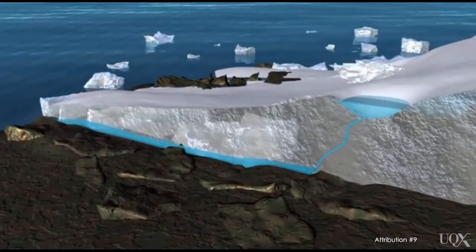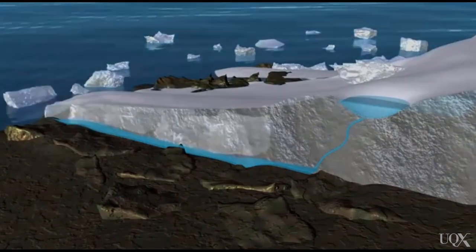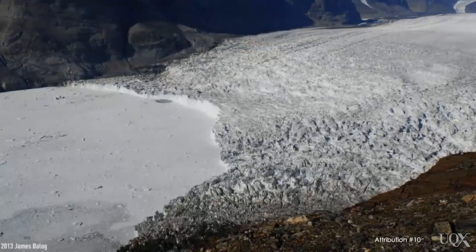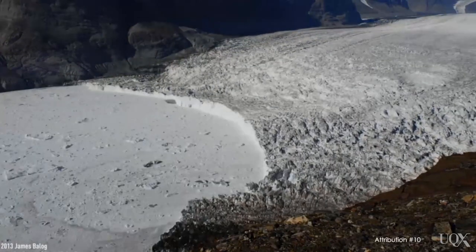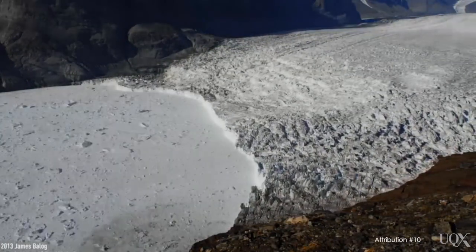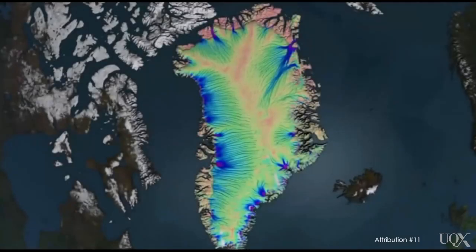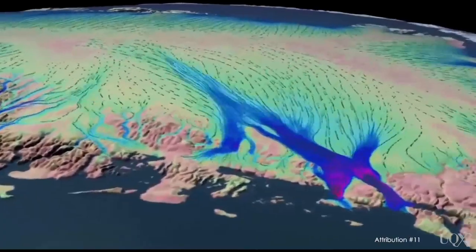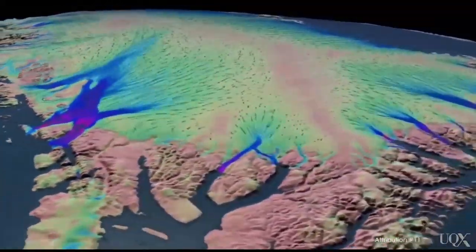Also, the floating ice found along the edges of the ice sheets can act as a cork, holding back the ice sheet and preventing glaciers from falling or melting into the ocean. Warming air and ocean temperatures are melting these ice shelves and sea ice along the coast. This is effectively popping the cork and letting the outlet glaciers flow faster into the ocean.